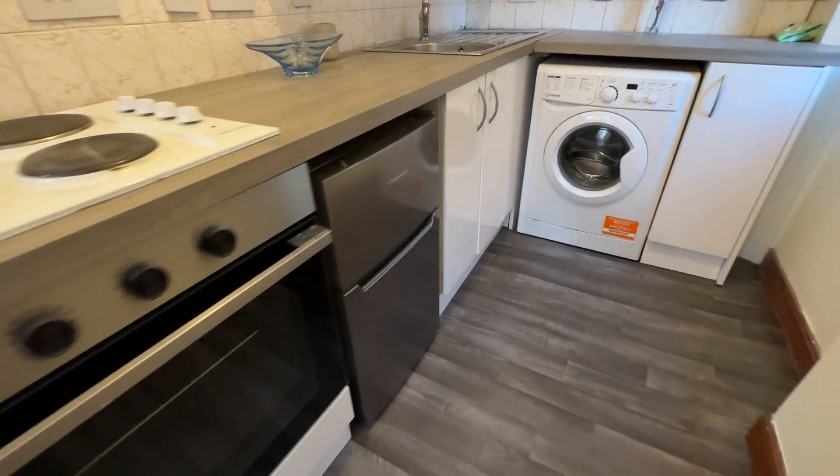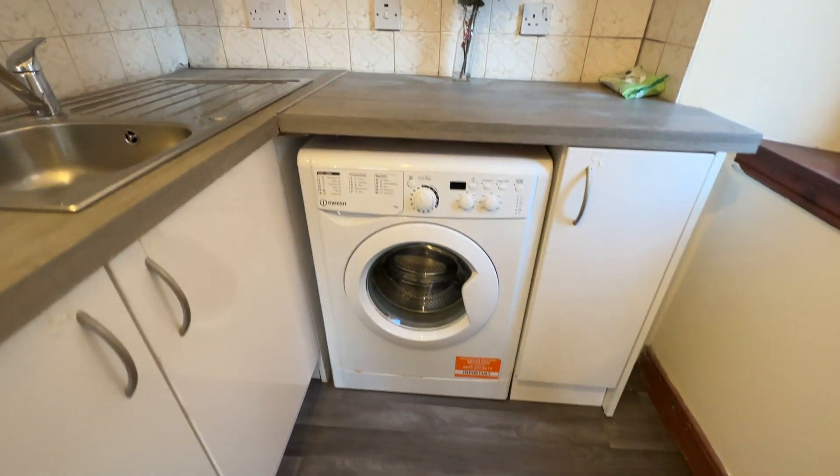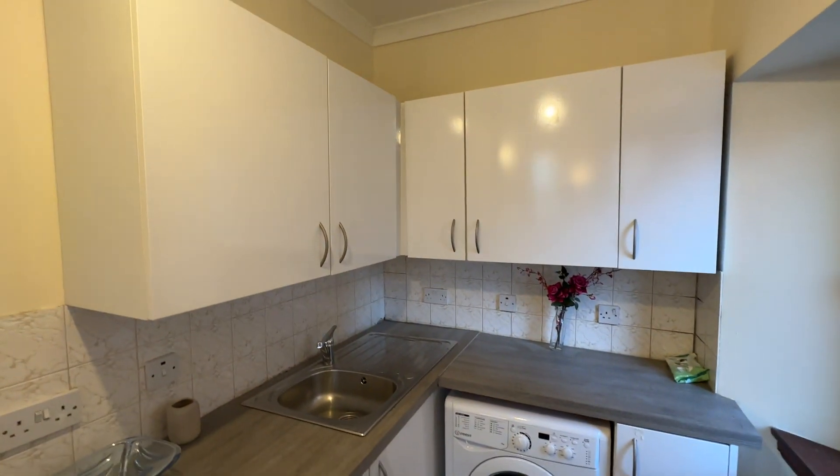Electric hob and oven, there's a wee fridge freezer there, washing machine, and plenty of wall units.